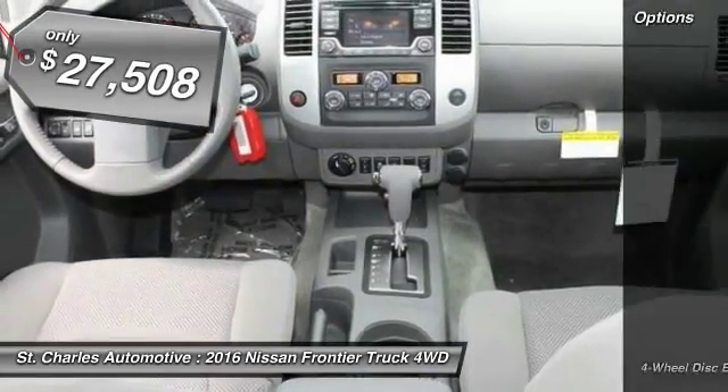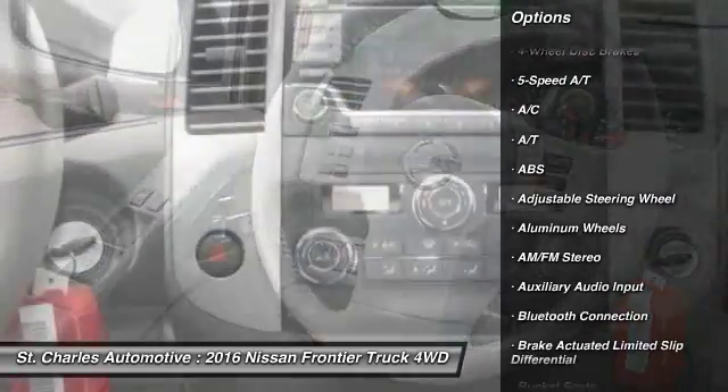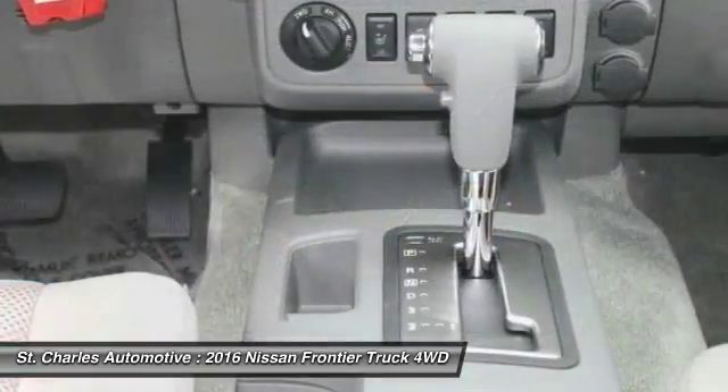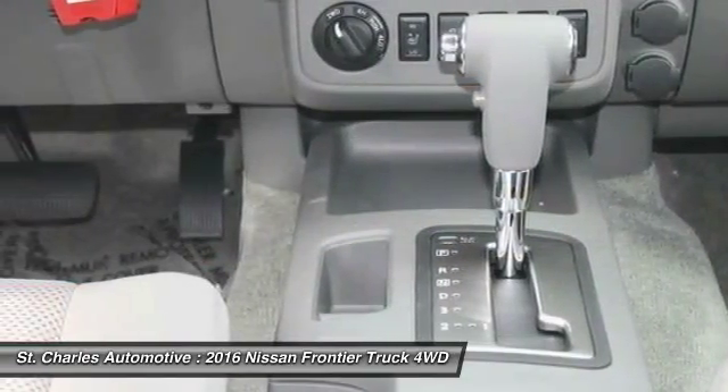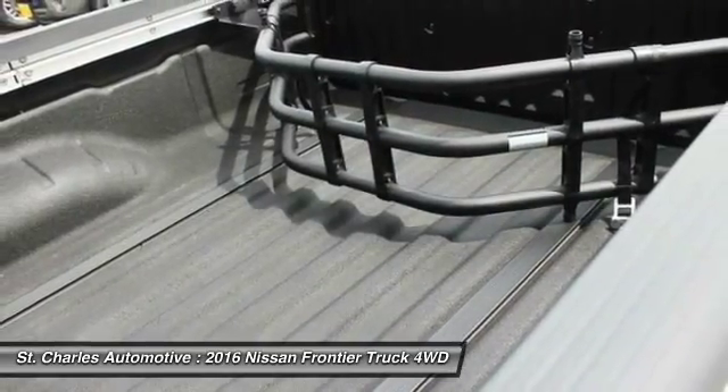Here are some of this vehicle's great options: steering wheel audio controls, stability control, anti-lock braking system, traction control, keyless entry, Bluetooth, power steering, driver airbag, adjustable steering wheel, and cruise control.